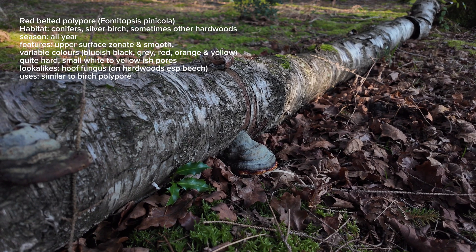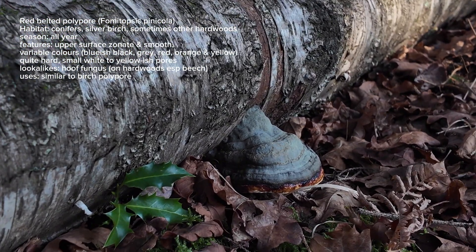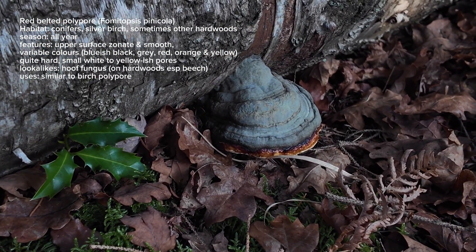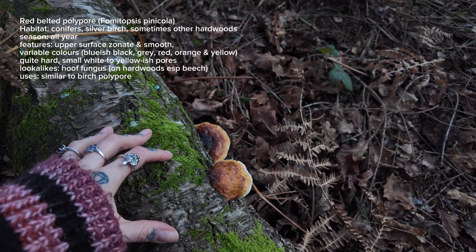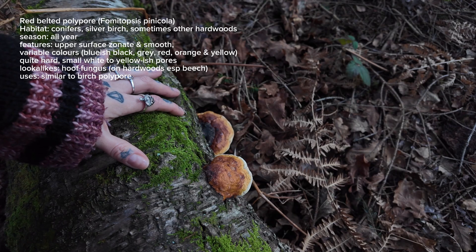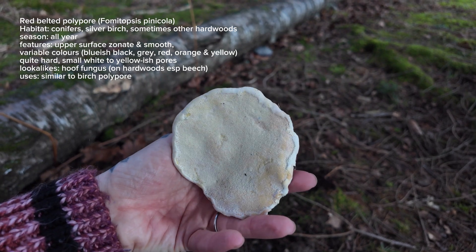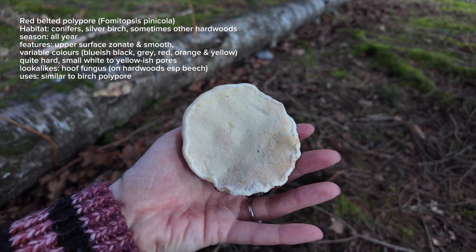I've just found this lovely old fallen piece of birch and growing on it is a red belted polypore — Fomitopsis pinicola — just down there. It looks very similar to the hoof fungus, but as you get closer you can see that red belt that goes around the outer edge of the cap. Here are some younger examples and as you can see they like to grow on silver birch but also mainly on conifer trees. This fungus is noted as having medicinal properties. There are a few studies out there but it's not yet been as researched as turkey tails. I've taken this little one and I'm going to take it home and make a tincture with it, as it shares similar benefits to the birch polypore — this is just a new one for me to experiment with.